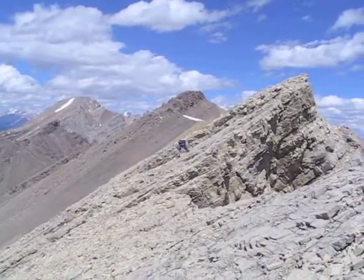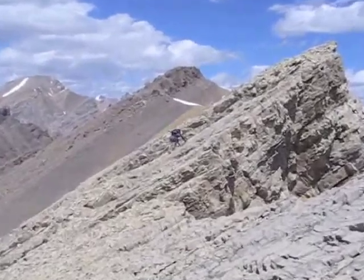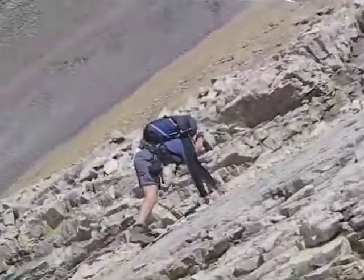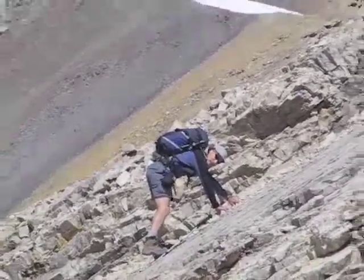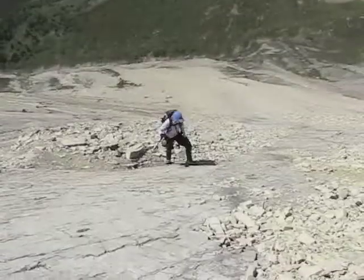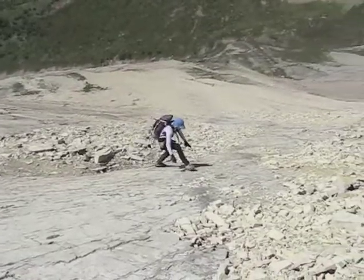Our triumph is short-lived, however, as now we have to go on to climb Brachiopod. Heading back along the ridge, this is the crux. The rock here is smooth and we have to take our time crossing it. Now it's Dinah's turn to come up the crux.